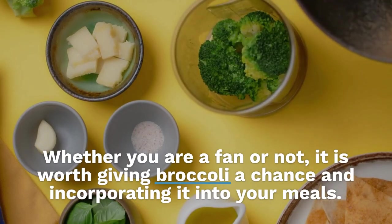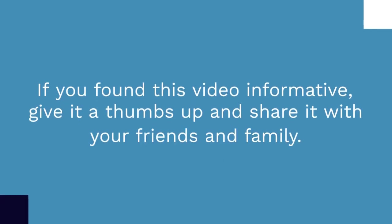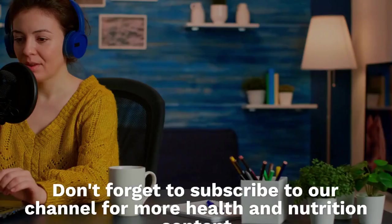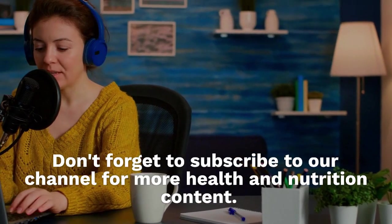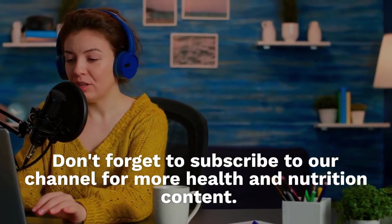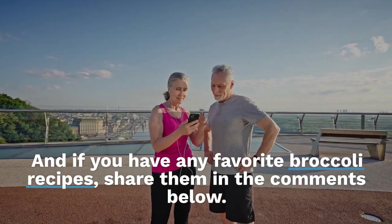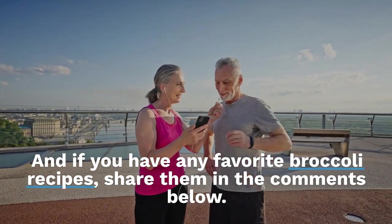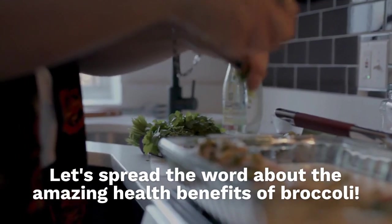Whether you are a fan or not, it is worth giving broccoli a chance and incorporating it into your meals. If you found this video informative, give it a thumbs up and share it with your friends and family. Don't forget to subscribe to our channel for more health and nutrition content. And if you have any favorite broccoli recipes, share them in the comments below. Let's spread the word about the amazing health benefits of broccoli.